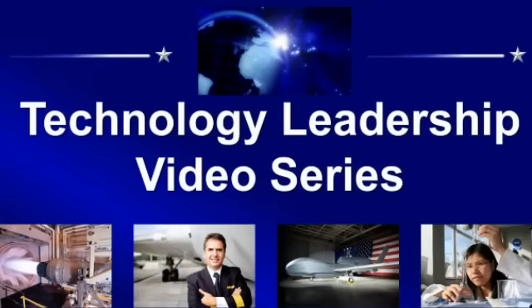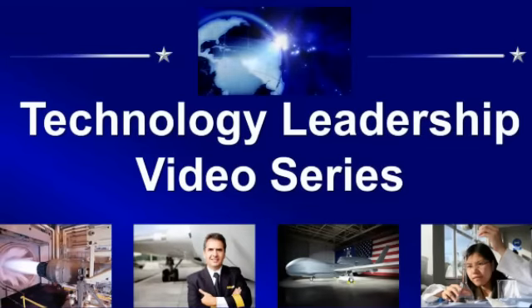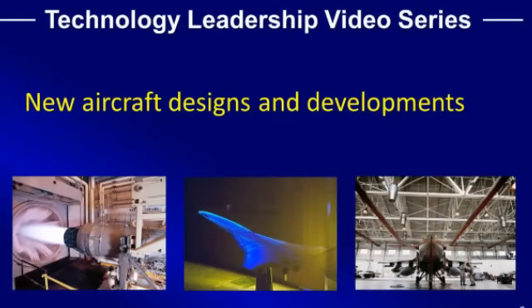The Technology Leadership Video Series will include innovations in these areas: aircraft design and production, including propulsion systems, avionics, light systems, and electrics.